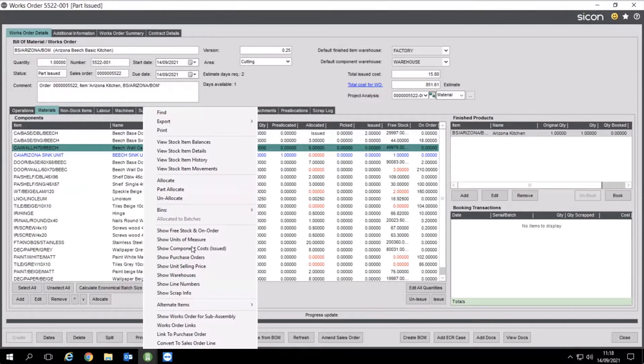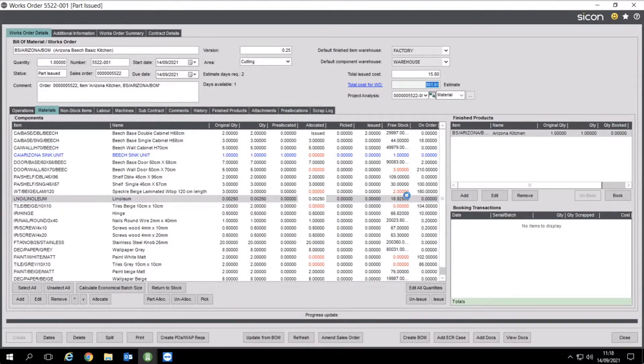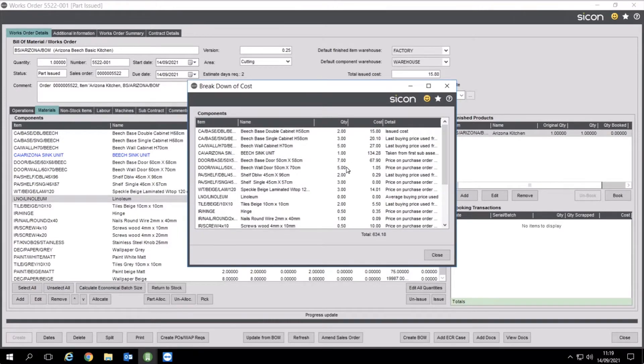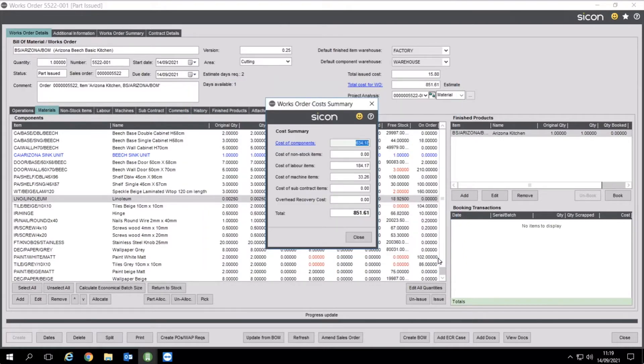We've also got alternative items. Take a chair as an example — you might have 60 different fabrics. Instead of 60 bills of materials, you have one BOM with a dummy stock item called 'Fabric', and against that item you have the alternate items. You can pick red faux leather, brown leather, whatever — as you select it, it swaps the component in and the cost estimate for the works order updates. The estimated cost becomes actual cost as you issue the components, depending on your costing method set up in the static data.